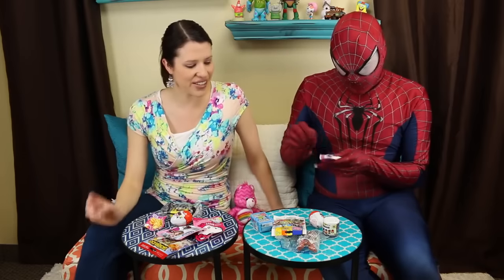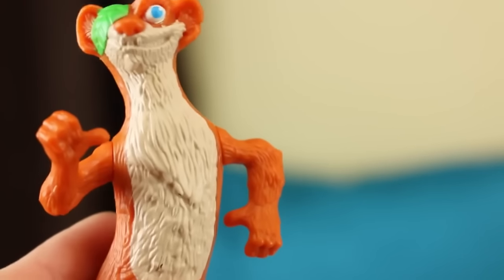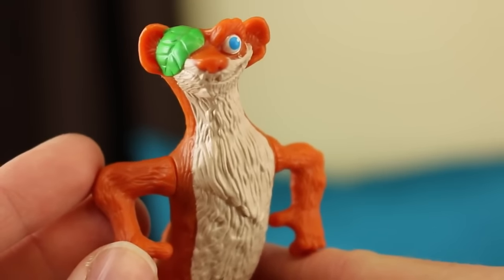I'll open up this Happy Meal toy — let's see what it is. Ice Age! I remember when that came out the first time. This is the weasel — wait, he's supposed to talk! The speaker's on him and it says 'nobody move.' He's got an on switch. This is when Happy Meal toys are really cool when they talk — I like it a lot.